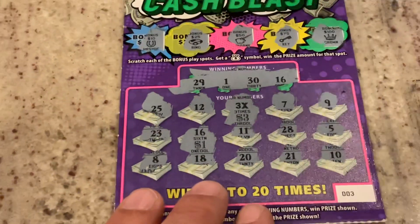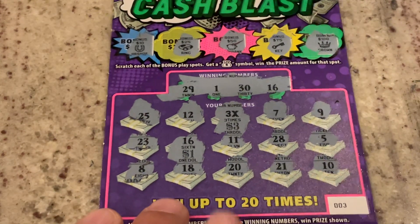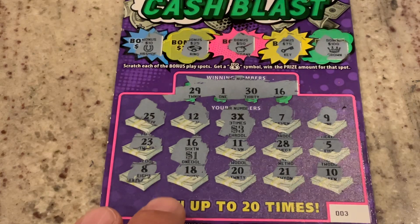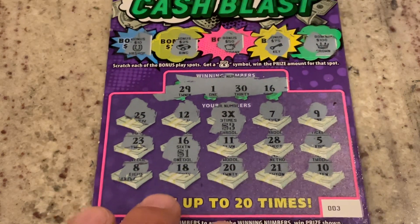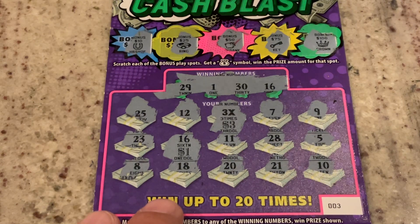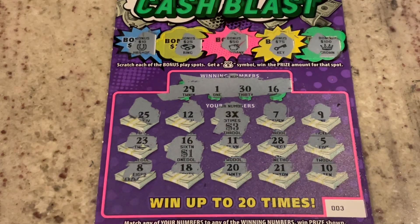So tomorrow we will have just $10 in tickets to round out challenge week. This has been so much fun. If you get a chance, hit that like button for me, let me know what you think of this challenge week. It's been a lot of fun and we may do this again sometime. Appreciate you watching and hope you'll join me on the next one.